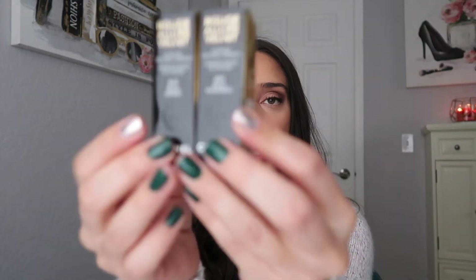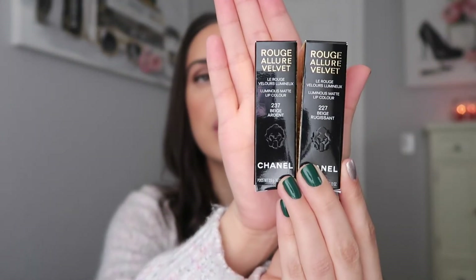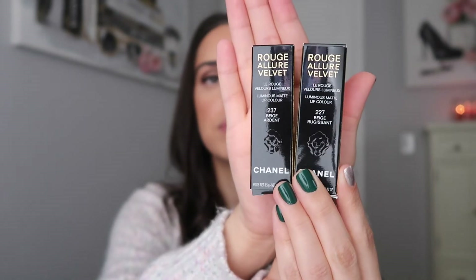Now let's get to the lipsticks. I only purchased two — I was really intrigued by lipstick 277, which was like a brick red, but I held back. Each of these lipsticks is $42, which is more expensive than their original price. Normally their lipsticks are $38 but because of the special limited edition packaging they're $42. The two colors I got were 227 Beige Rougissant and 237 Beige Ardent. The packaging has a little lion emblem on it — let me see if my camera will focus on that.